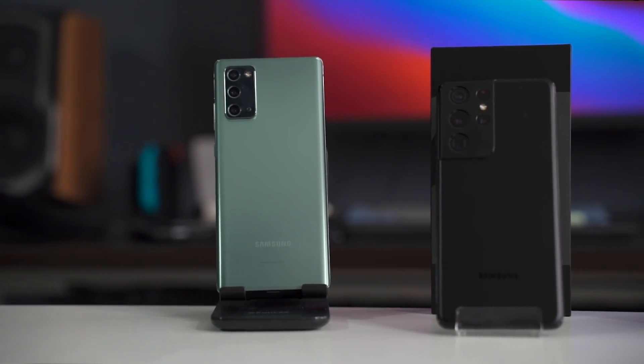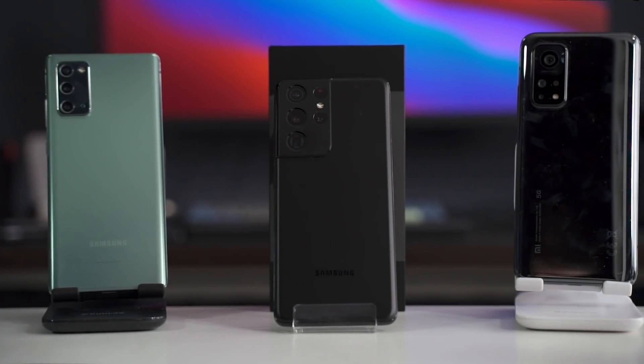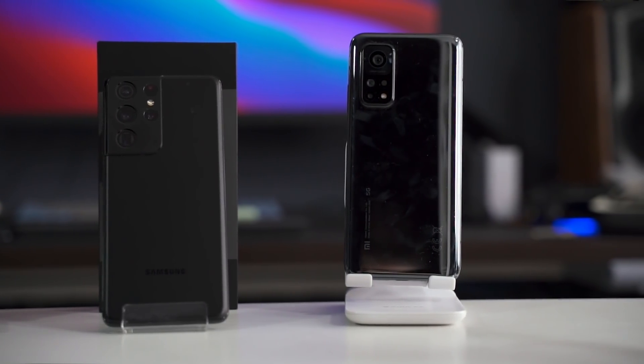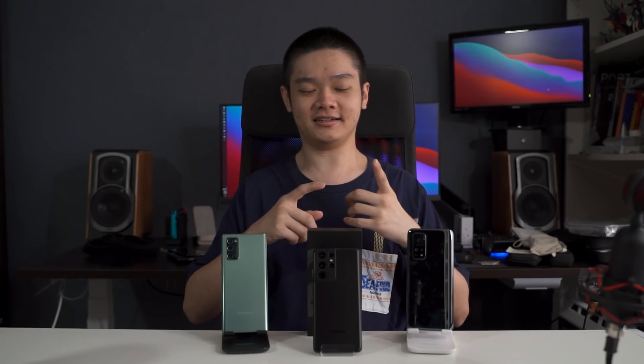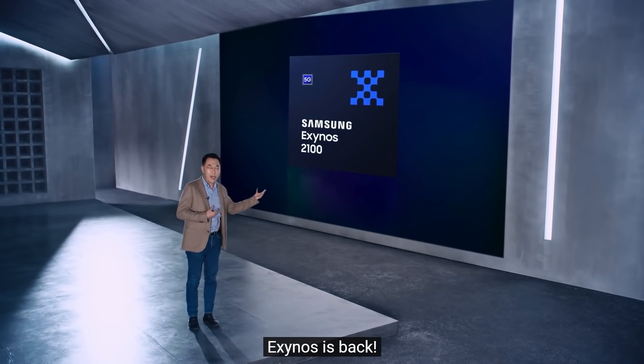Welcome to our benchmarks and comparison of the new Exynos 2100 found in the Galaxy S21 series of smartphones. The whole story around the Exynos 2100 is that it's made on a 5nm lithography process, and Samsung claims that Exynos is back — they've been teasing that on Twitter, on Facebook, and even during their CES week of announcements, with a video saying Exynos is back.